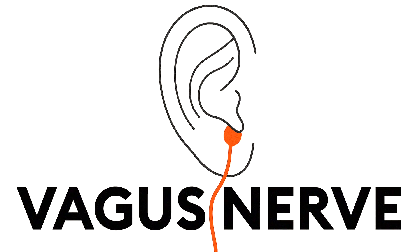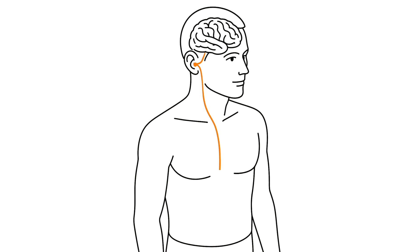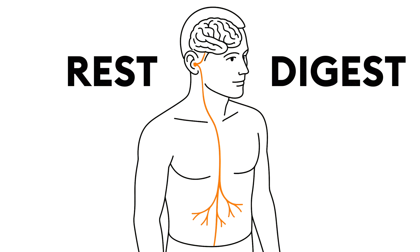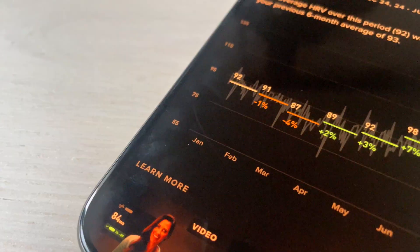It all starts with stimulating the vagus nerve, which is the nerve starting in your brain and going down into your stomach. It's called the rest-and-digest nerve because it's a two-way communication between the body and brain that tells the body to relax. By zapping that nerve with a tiny bit of electricity, you stimulate it beyond what it does normally, and it helps the body relax. In my case, it made some profound long-term changes.